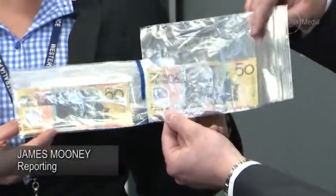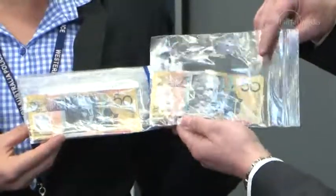Are you able to tell which is the real one and which is the fake one? The real one is on the right.